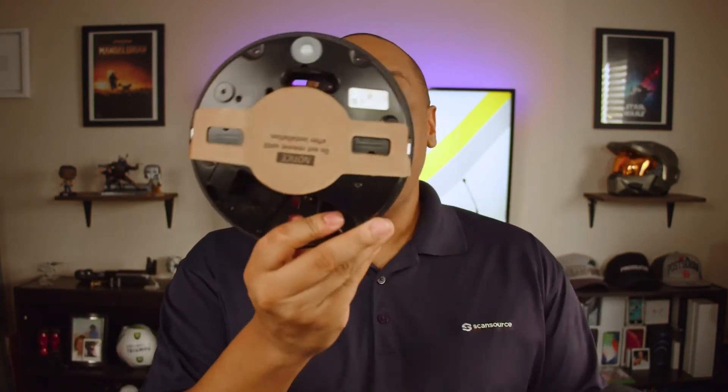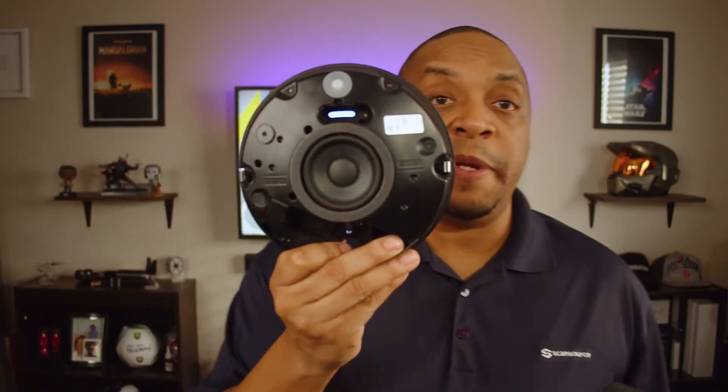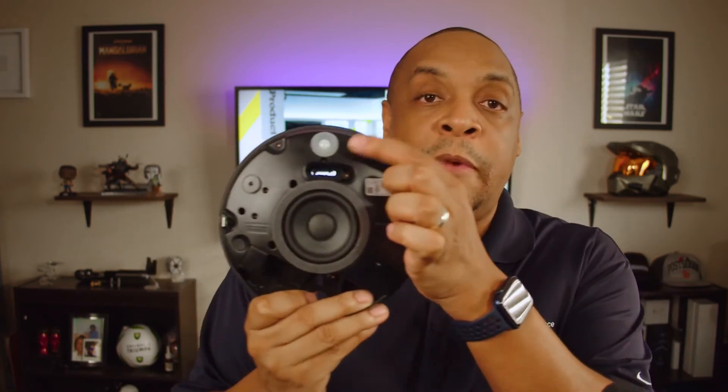Looking at the speaker itself, you can see it has an actual cover — I'll pull this off — and there's your speaker. You have your IR sensor here, which can be used in a lot of different ways. The biggest use case in a hospital or medical center is for sensitive areas requiring security passes, where this IR sensor can be monitoring for any kind of movement or motion.